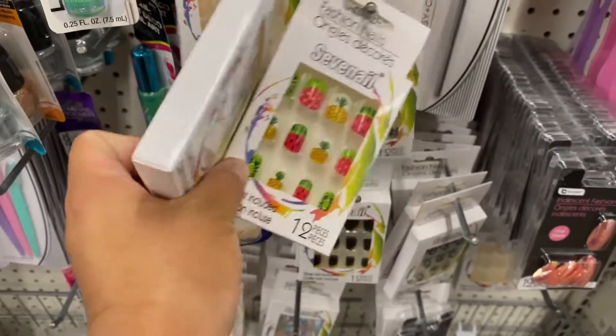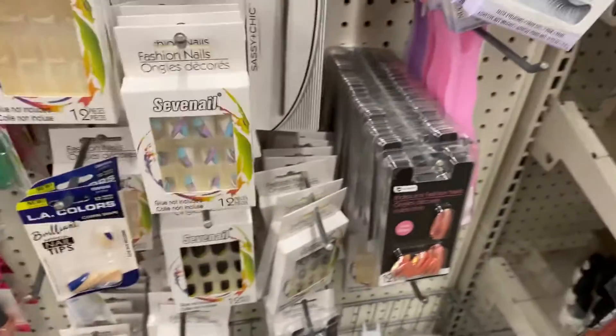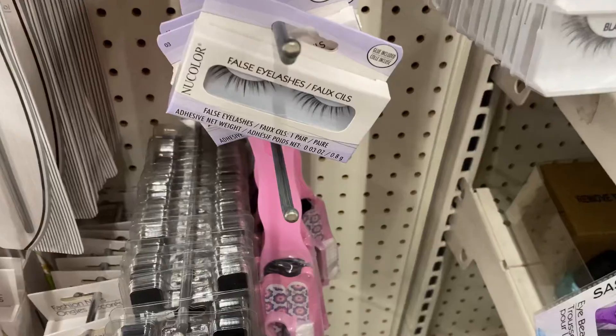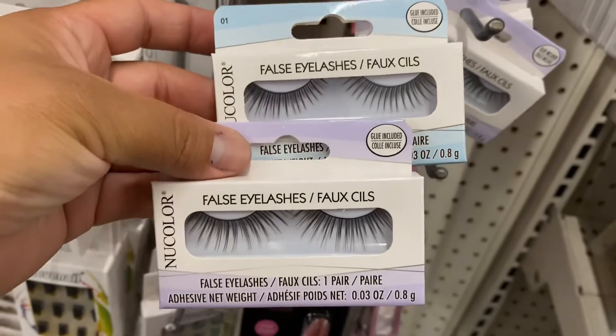I also came across some new lashes I don't think I've seen before — they're by the brand New Color. They had purple, blue, and pink. I'm not sure if they're all the same style or a bit different, but to me they looked about the same.